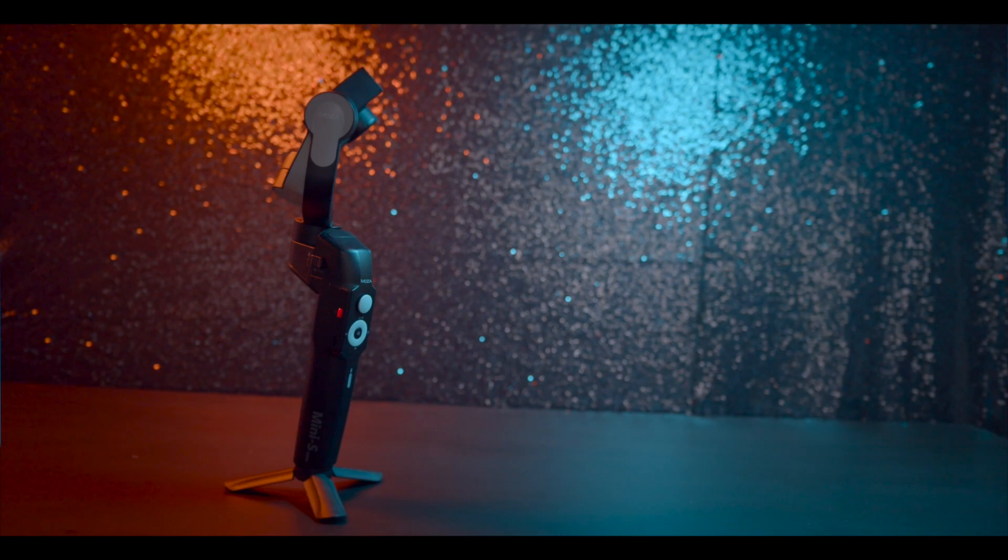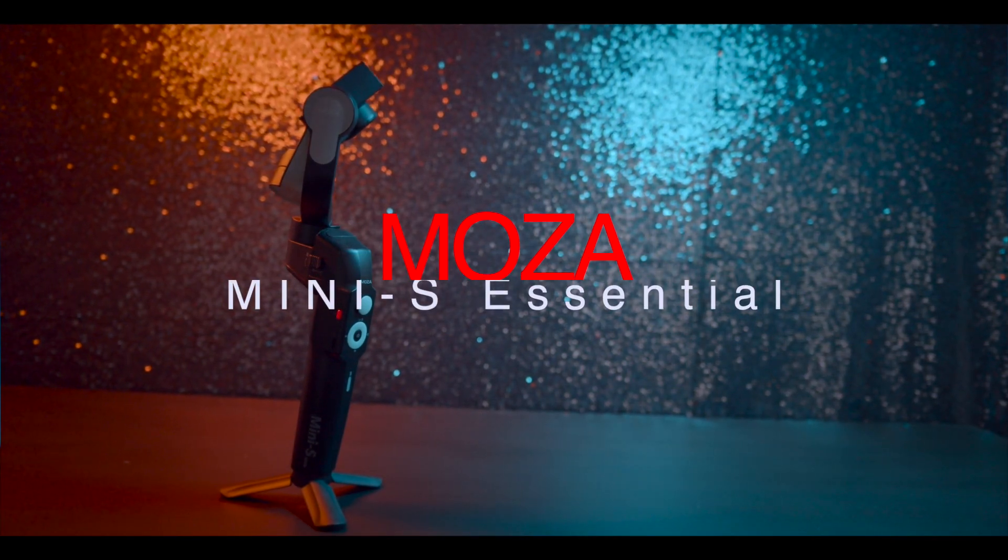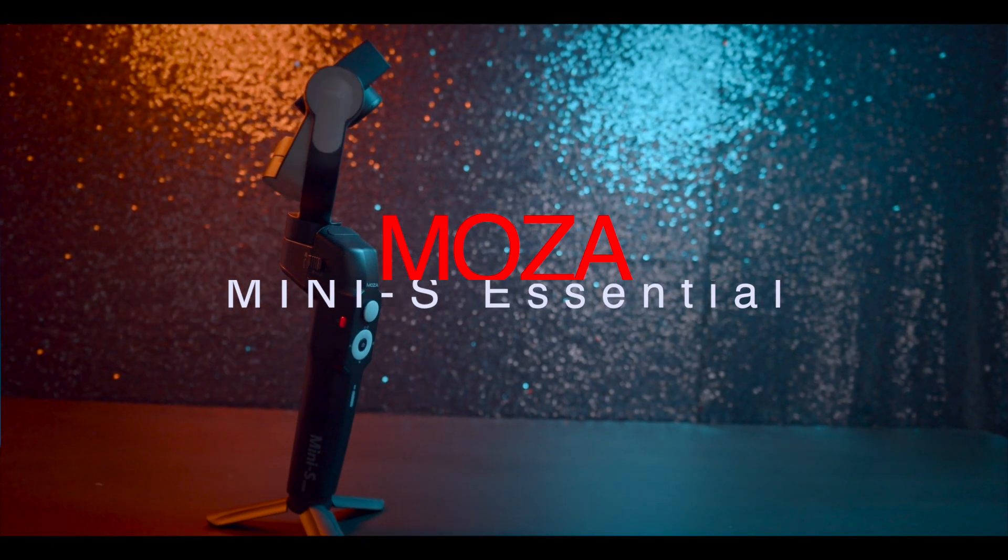If you've seen my previous video, which I'll link up above, I worked with the Smooth 4, which is one of my favorite camera phone gimbals. So MOZA decided to send me the Mini-S to give it a test drive. Now let me talk about one thing.